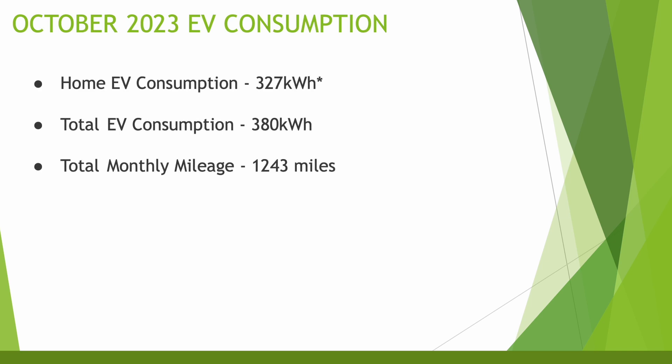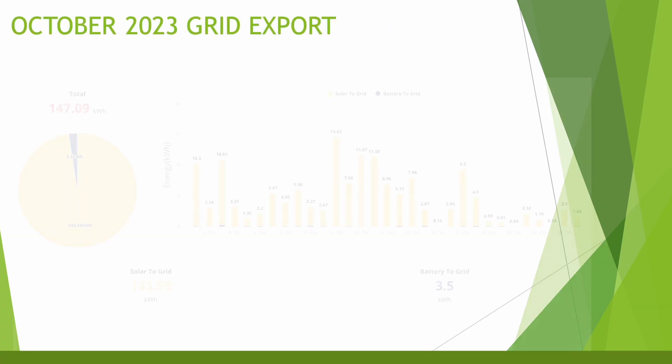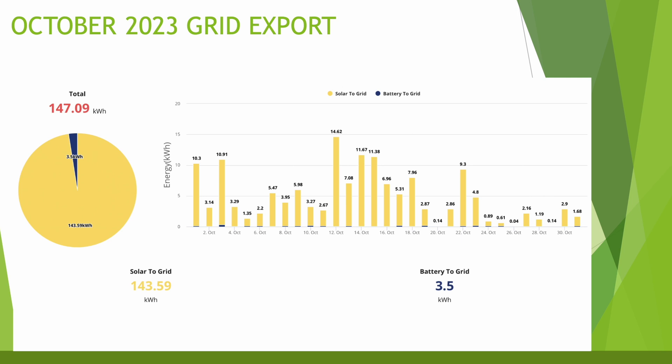The total EV consumption for the month was 337 kilowatt hours — quite a lot more than normal. This included longer trips to Birmingham for the Solar and Storage Live show and a trip away towards the end of the month. I had one charge at a BP Pulse station at the NEC and a couple of Supercharges throughout the month. Total car usage was around 380 kilowatt hours. Export for the month was 147 kilowatt hours at 15 pence per kilowatt hour on Intelligent Octopus Go.